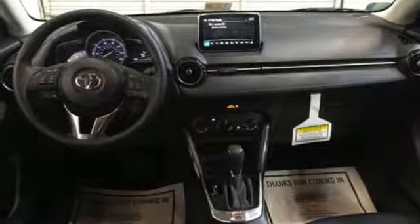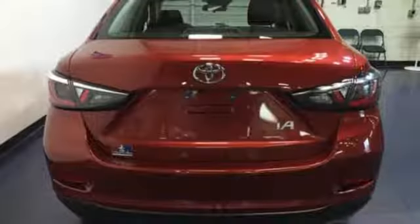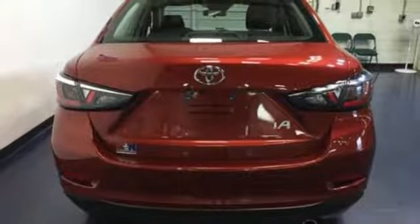It even comes with a low-speed pre-collision safety system. Big where it needs to be, small where it needs to be, and just right for you.